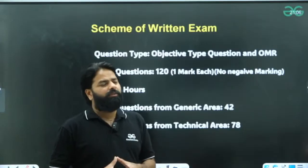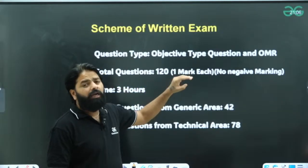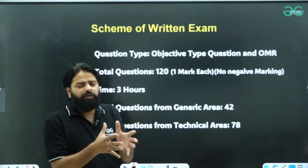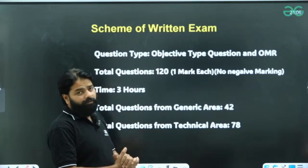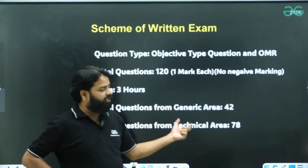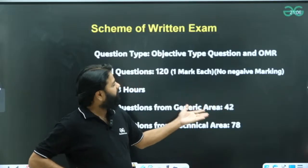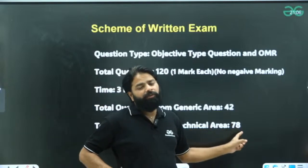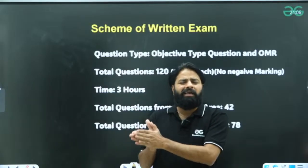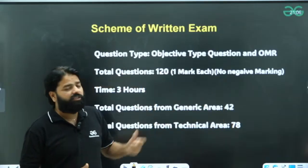The exam pattern is very simple. You have objective type questions which are OMR-based. Total questions will be 120, one mark each, and there are no negative markings. No negative marking means it is not difficult — unlike GATE where negative marking reduces your score. You have three hours total, and questions come from two sections: generic area with 42 questions (42 marks) and technical area with 78 marks, giving a total of 120 marks.